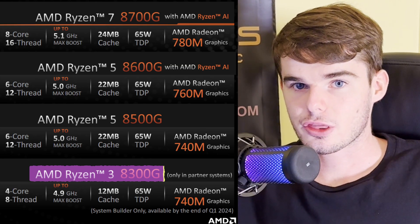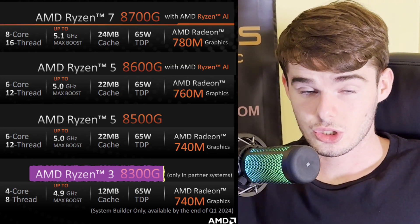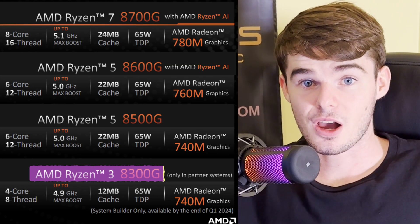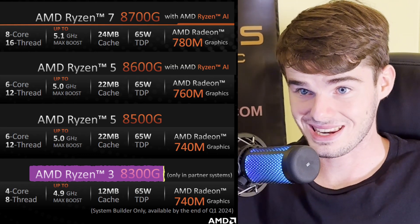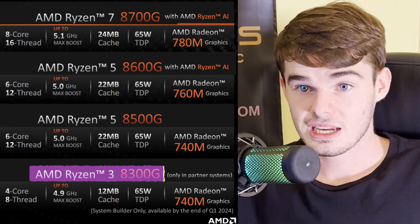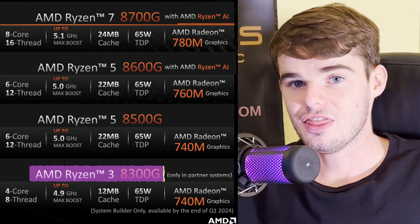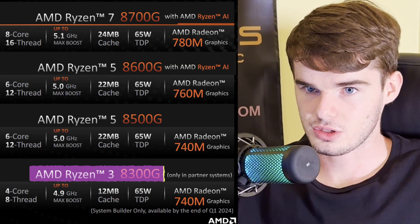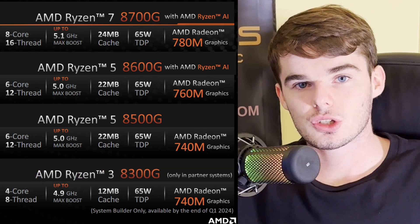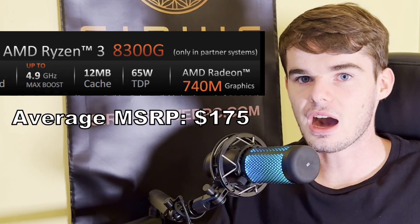Starting with the AMD Ryzen 3 8300G: this CPU has four cores, eight threads, and a base clock speed of 3.4 GHz with a boost clock of up to 4.9 GHz. It has a 12 MB cache and 65 watts TDP — that's how much the CPU draws from your power supply. The average MSRP is around $175 USD.